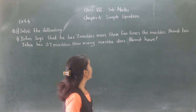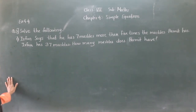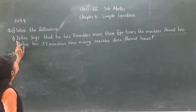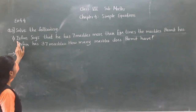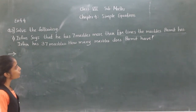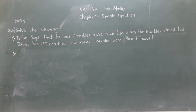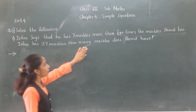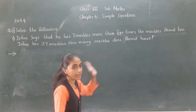Hello everyone. Let's start Exercise 4.4, question number 3 — solve the following. First question: Irfan says that he has 7 numbers more than 5 times the numbers Parweez has. Irfan has 37 numbers. How many numbers does Parweez have?